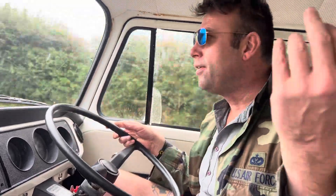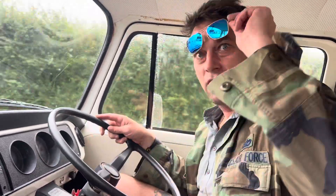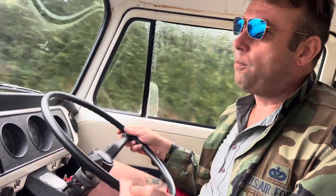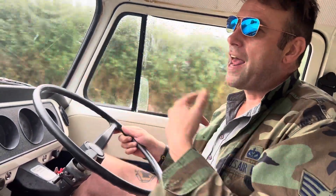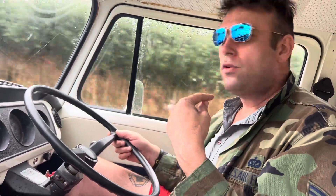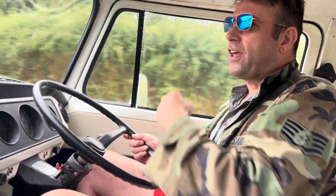It's a 1971 camper van that's totally been redone, but I've got engine problems. Do I have any camper van friends that can do this work? Surely someone does this all the time. You can phone me, Danny Sloggett, on 07538 116028 — give me a call and we can fix this camper van. It'd be nice to work with you.